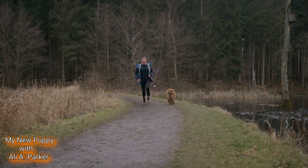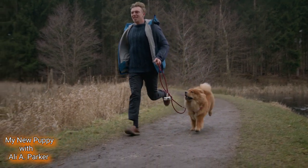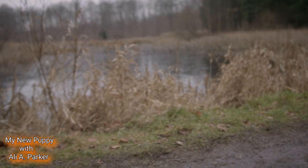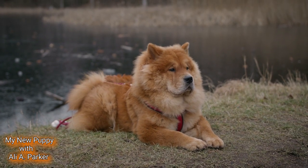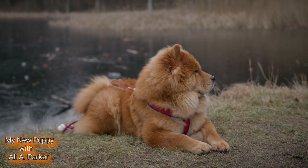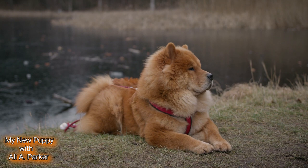These dogs are not overly active, making them a great choice for families and urban settings. However, they do require daily exercise and mental stimulation to stay happy and healthy. Maintaining a Chow Chow's coat can be a bit of a challenge due to its thickness — regular brushing is a must to prevent matting and to keep their coat in tip-top condition. Additionally, keep an eye on their eyes and hips, as they can be prone to certain health issues.